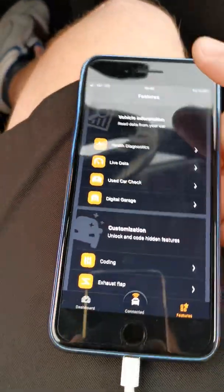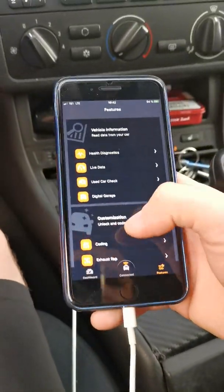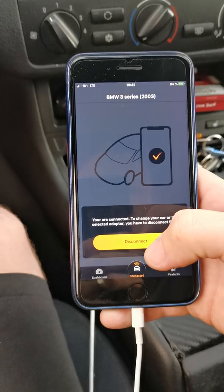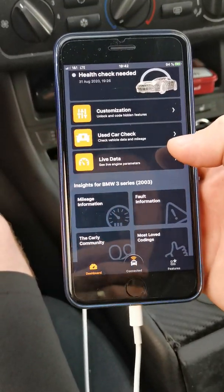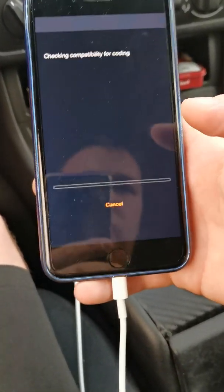I have the Carly adapter mounted here, you can see it. The car is connected — BMW 3 Series, 2003. We have to go to customization, then coding, then check coding possibilities.